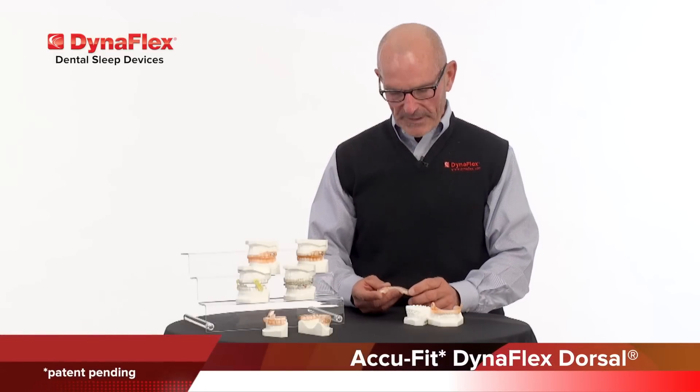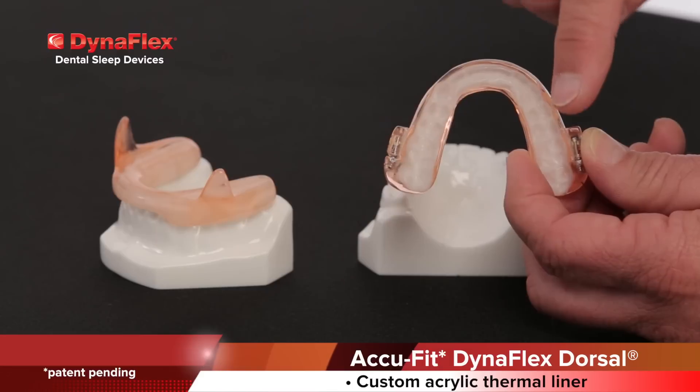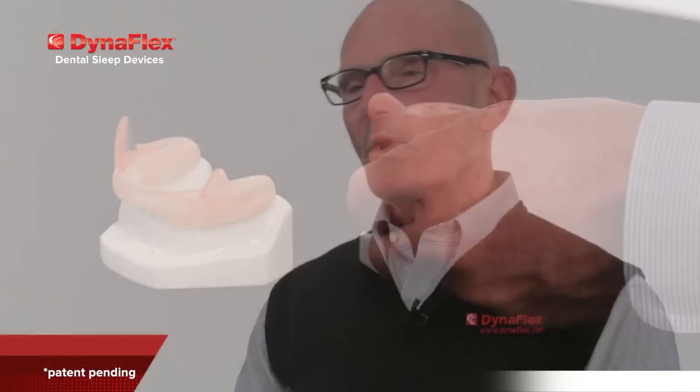And our exclusive patent-pending AccuFit material features a hard acrylic outer lining as well as a custom thermal acrylic liner on the inside for patient comfort and retention of the device. I'll talk more on the AccuFit material in just a few moments.